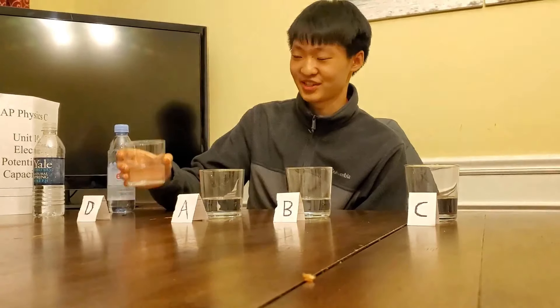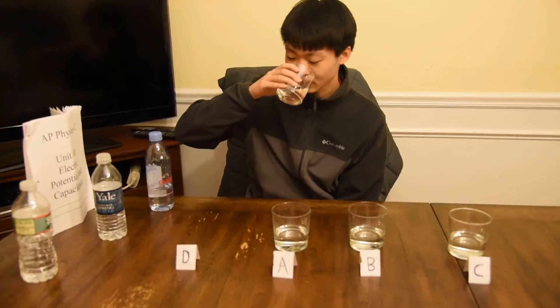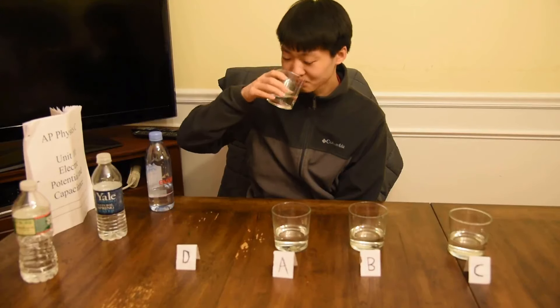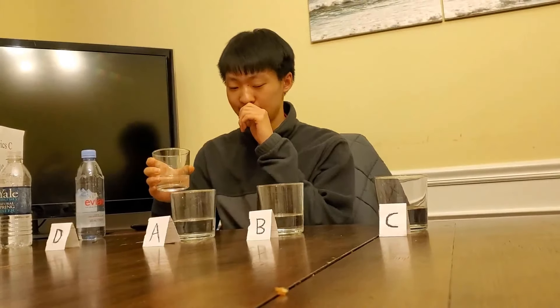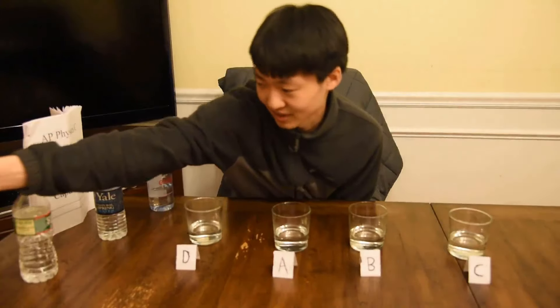Alright, so I'm gonna taste this water first. Hopefully I don't get Poland Springs on my first shot, because that would be pretty acidic. It has a pretty good aftertaste, but it kind of tastes like dishwater. But it's also not that bad — it's kind of rich. I think this is rich filtered water. That's what I'm gonna go with right now.